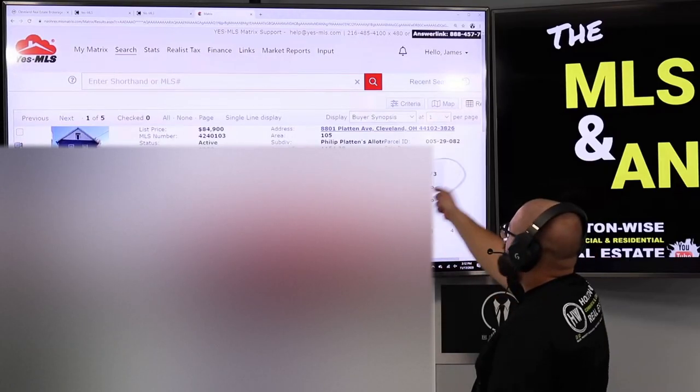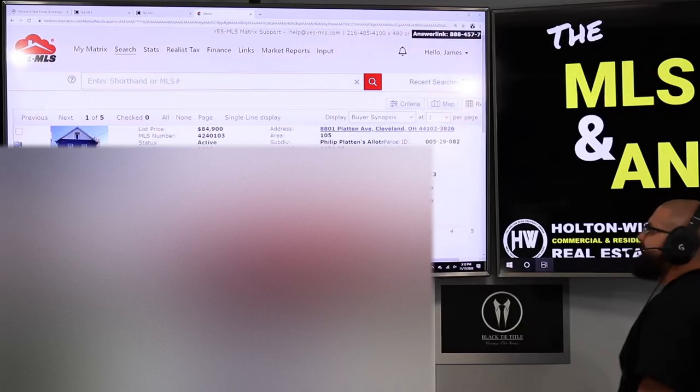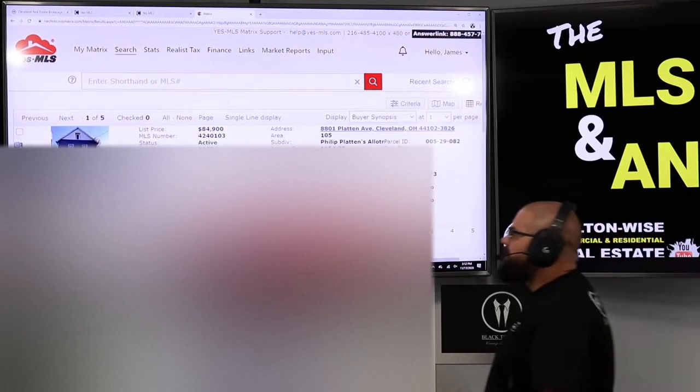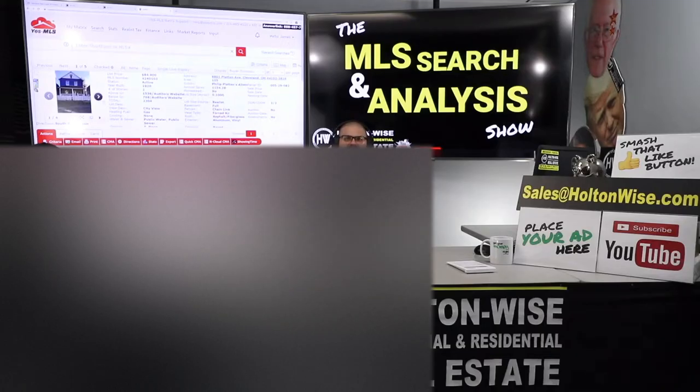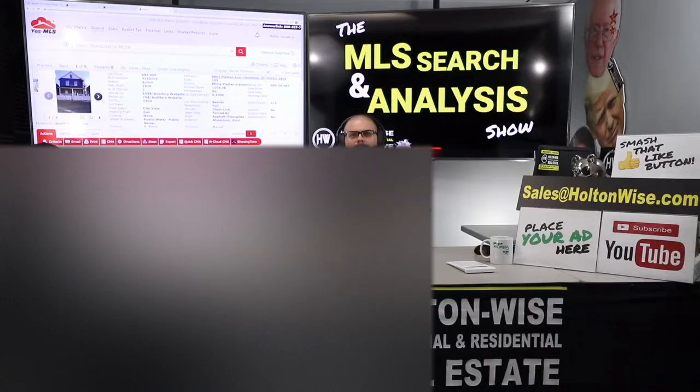8801 Platon Avenue, Cleveland 44102. Listed at $84,900, which would be a fine price for this investment — if the current rent roll was not $500 and $550 a month. That's $1,050 a month or $12,600 a year. Both units are two bed, one bath and should be renting at $750 — that's market rent. So it should be bringing in $1,500 a month, but it's $450 shy.